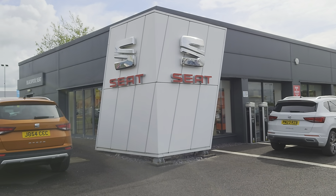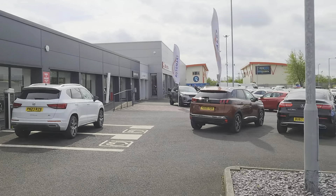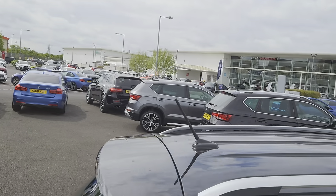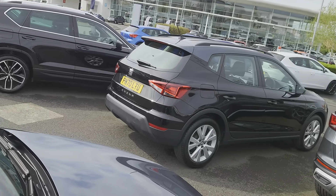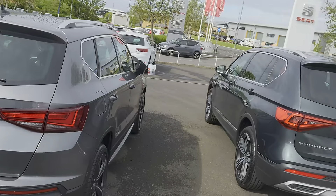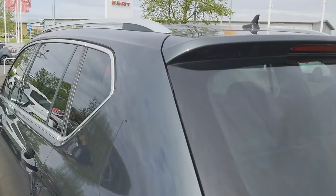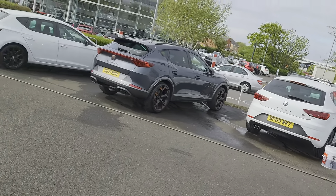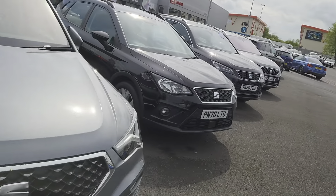Good morning folks and welcome to Blackpool CR. My name is Danny, here we are at our site on a relatively nice day. As you can see, plenty of stock on the forecourt for you to come and have a look at should you choose to. Most of our cars are online, so you can subscribe to our YouTube channel and have a look at our vehicle videos online, or go direct to our website at coxmotorgroup.com.